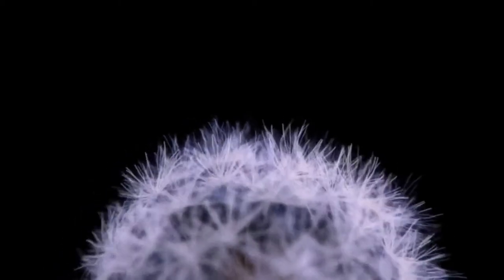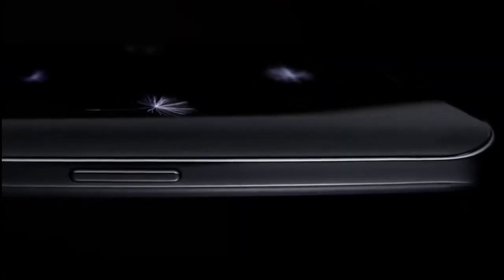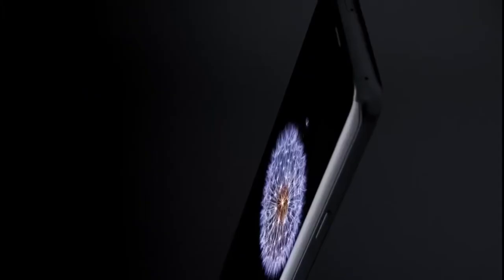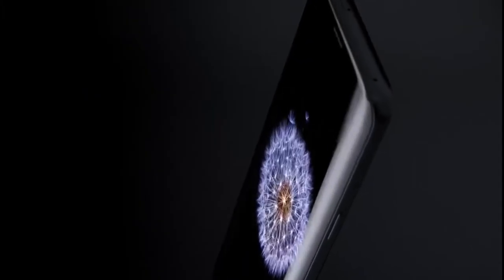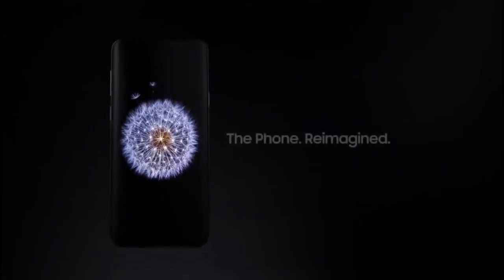The mobile workforce is fast approaching two billion people, doing business everywhere, demanding access and continuity to everything every second of the day and night. We need a new kind of mobile phone for a new mobile reality. Introducing the Samsung Galaxy S9 — the phone reimagined.